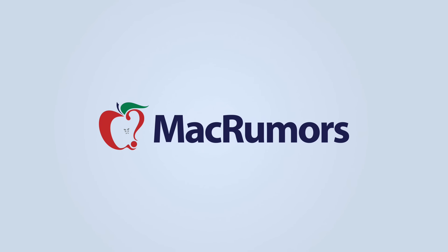Be sure to subscribe to this channel to see more videos on the latest betas and all the different changes, and visit macrumors.com for the latest Apple news. I'm Matt Gonzalez with MacRumors, and I'll see you next time!